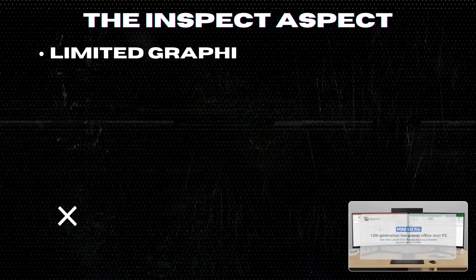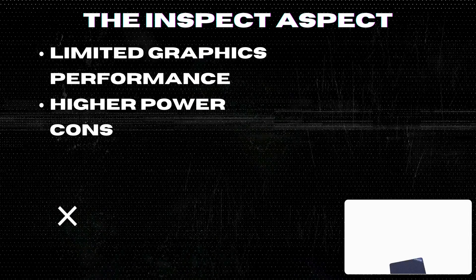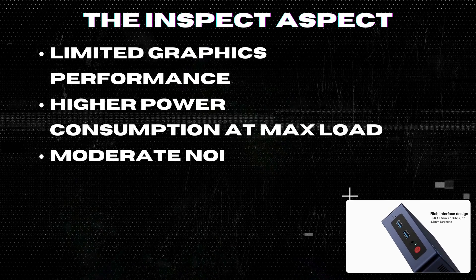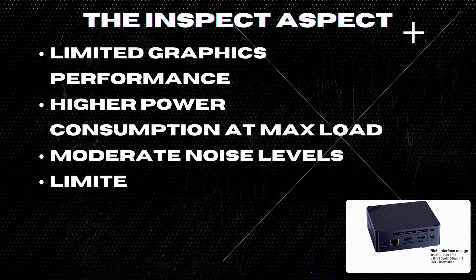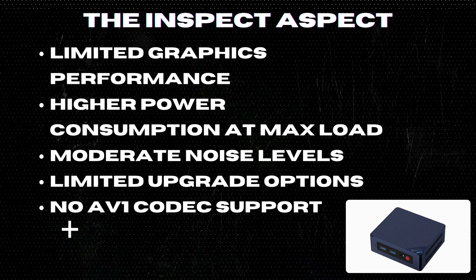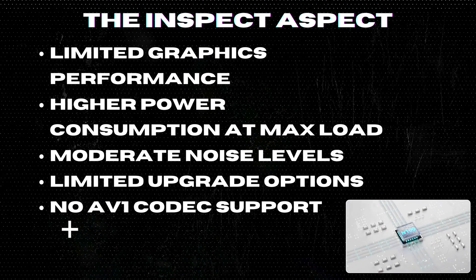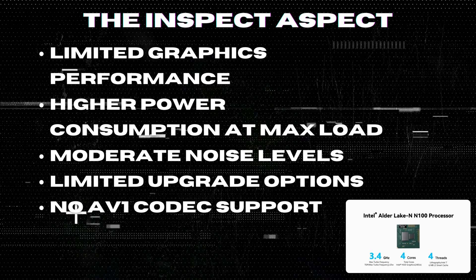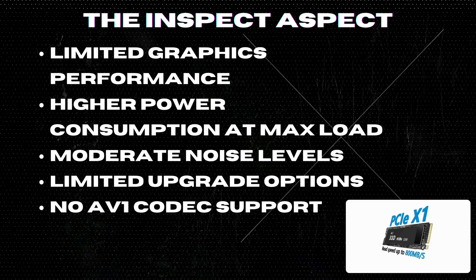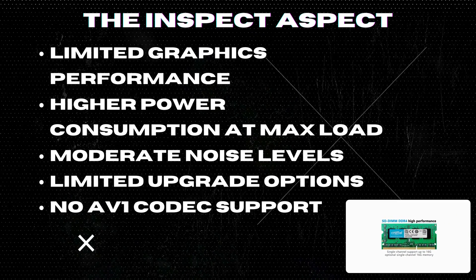On the downside, while the B-Link S12 Pro handles 4K video well, it's not suited for high-end gaming. It consumes more power under heavy use compared to similar models, and the cooling fan can be audible under heavy load. Though it supports additional storage, RAM upgrades are less flexible, and it lacks support for the latest AV1 video codec, which might be a drawback for some users.